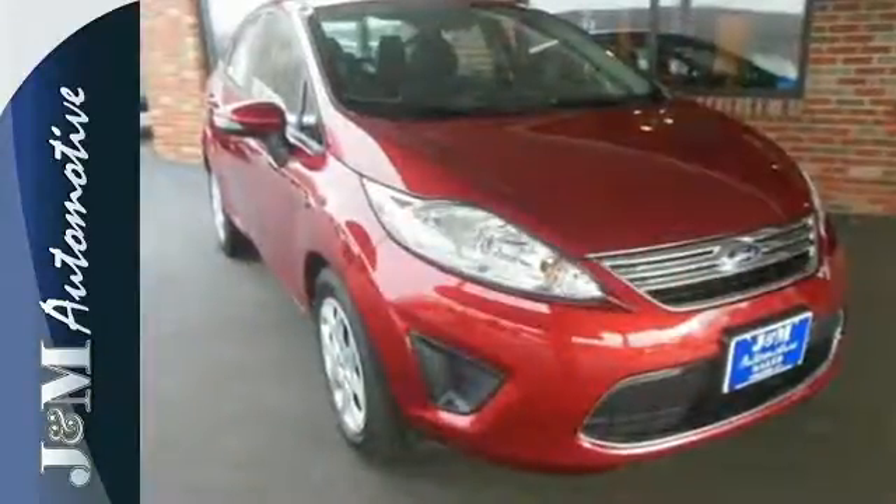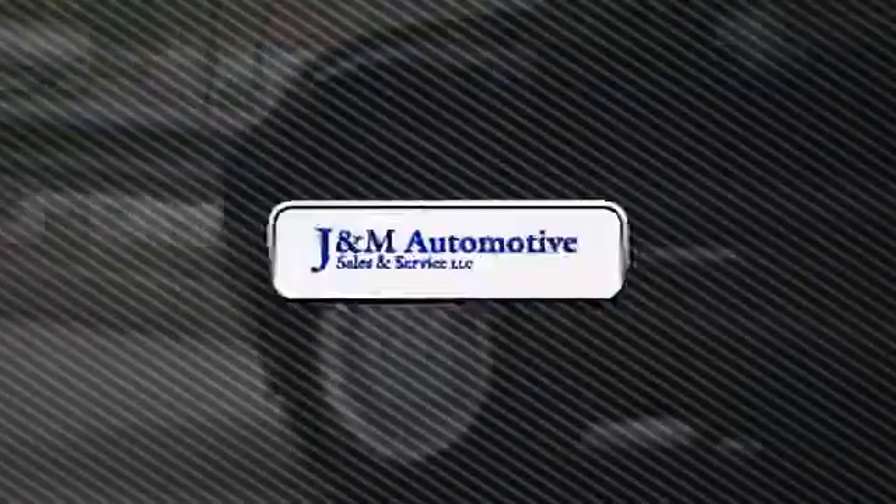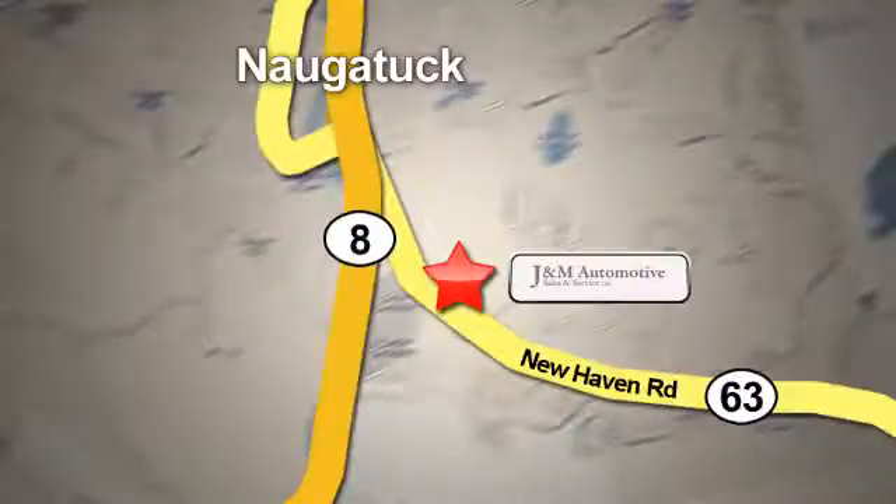Come in and test drive the 2013 Ford Fiesta today. You'll see a difference at J&M Auto Sales. Call or stop in today. We are conveniently located at 820 New Haven Road in Naugatuck, Connecticut.